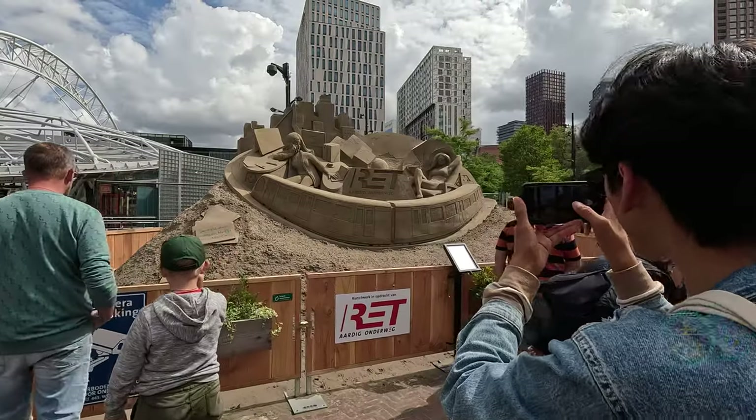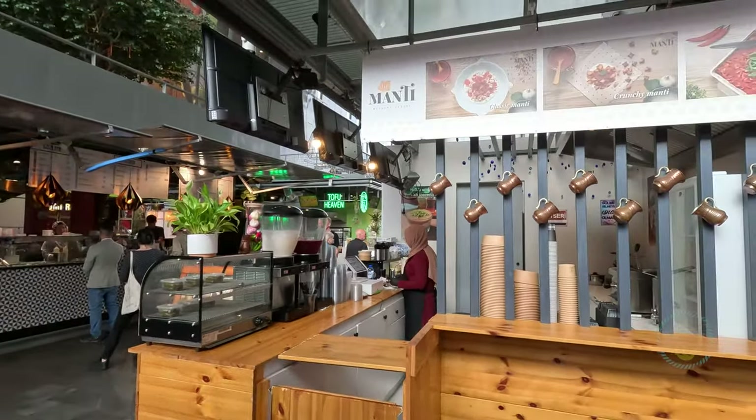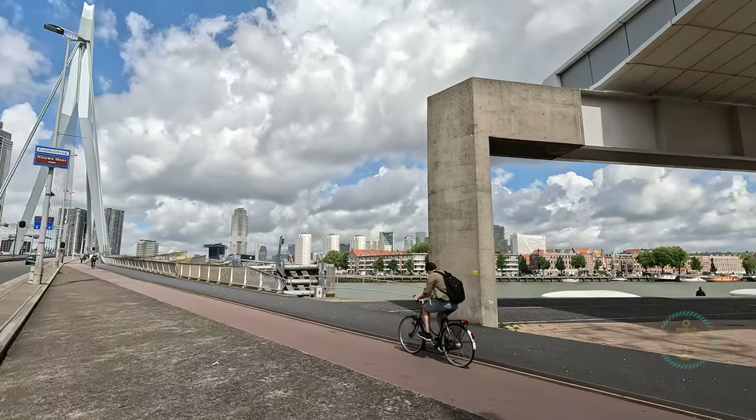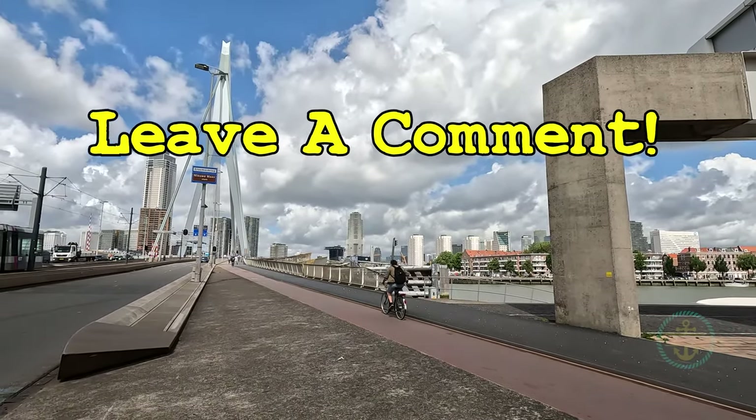Rotterdam. Personally, we enjoyed Rotterdam so much we put it on our short list of cities to revisit for a longer land trip. Have you spent time here? Any suggestions for our next trip? Please leave a comment — we'd love to hear from you.